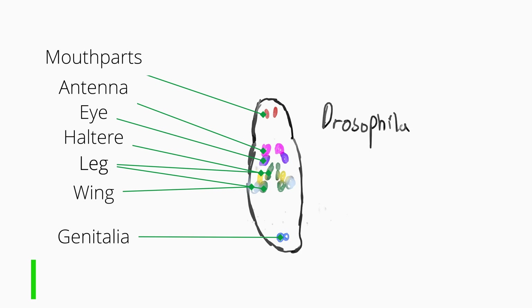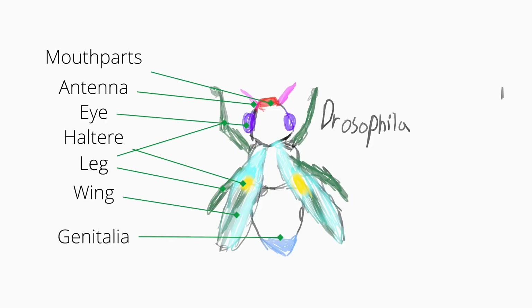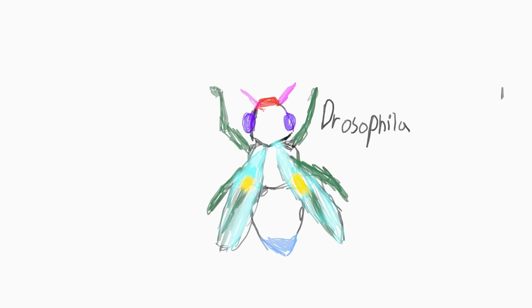They grow slowly within the larva but rapidly grow and differentiate during pupation, using the nutrients from the soup around them. Most if not all adult features, such as wings or genitalia, come from these discs.